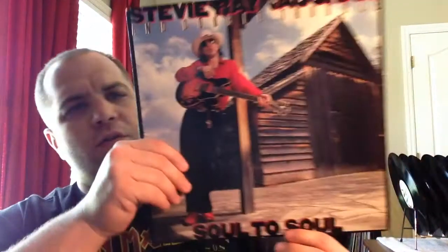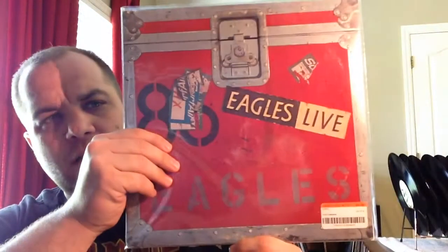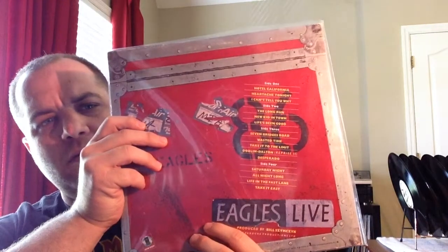Usually I see this for ridiculous prices, but Soul to Soul from Stevie Ray Vaughan and Double Trouble — just a classic album there. This I was amazed at — you can still see the price, I paid two bucks for it. The vinyl's in mint condition. It's the only Eagles album I didn't have other than Hell Freezes Over. This is Eagles Live, and this came out in 1980. Really good live set though.